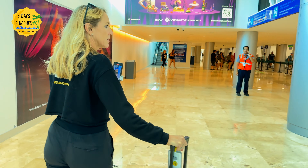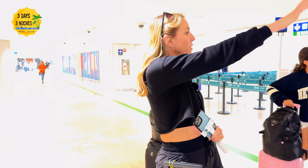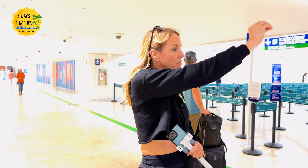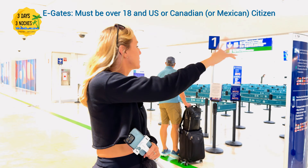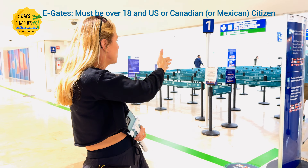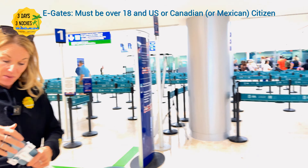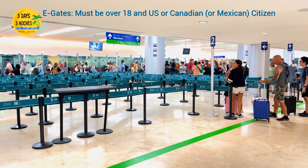When you land you have two options. There are the staffed immigration booths, and then there are the e-gates — and no one's here at the e-gates, so no one knows about them. You can go right through. You have to be over 18, US or Canadian citizens. We made it through immigration in minutes.